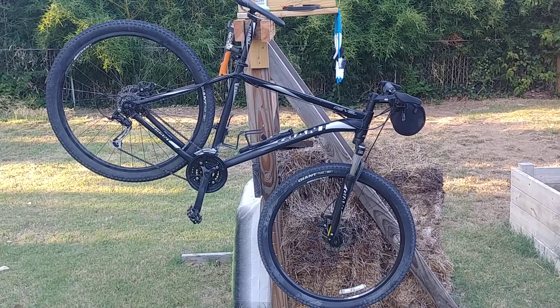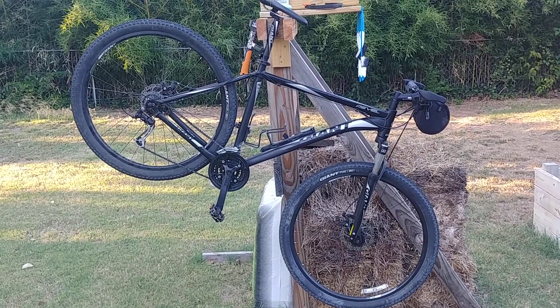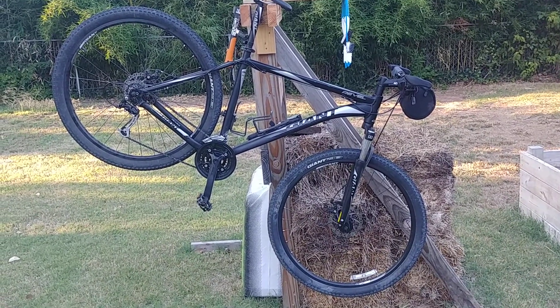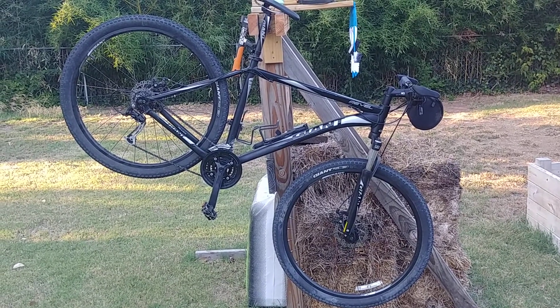It's a mountain bike — front suspension, hardtail. I love this bike. I have ridden literally thousands of miles on this bike. I've taken some crashes on this bike. I've seen a lot of the country on this bike, and I plan to see a lot more on this bike.